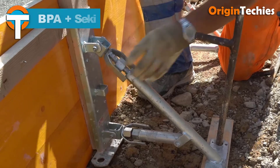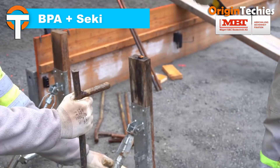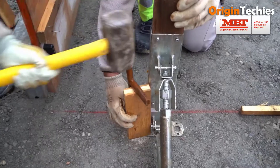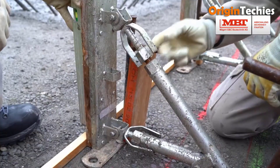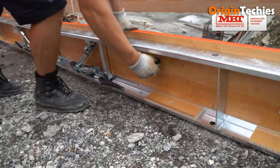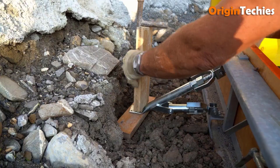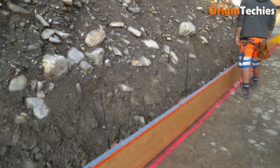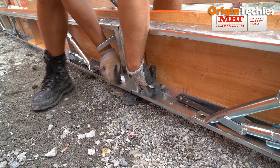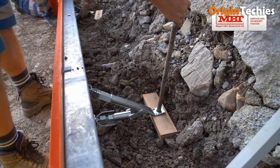BPA and SECI joined forces to introduce the MaxiForm formwork system, revolutionizing industrial construction. MaxiForm is designed for floor slabs and cantilevered ceiling tables, boasts reusable components and high-quality form lining, ensuring durability and longevity. The galvanized frame and support foot construction enhance stability and support, while lever screws or quick-release fasteners facilitate effortless assembly. With ring nuts enabling crane movement of up to three connected elements, MaxiForm prioritizes efficiency.